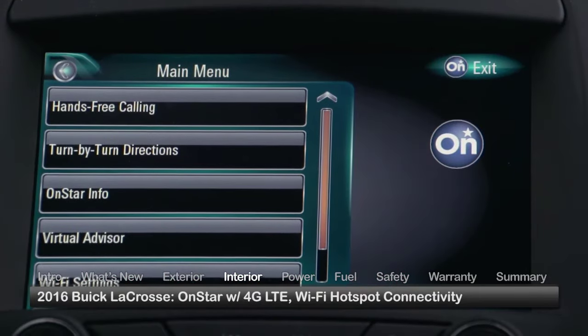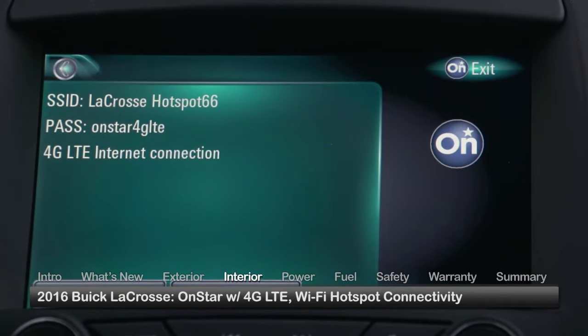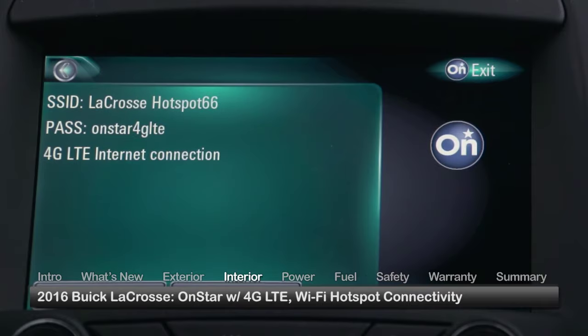A fast OnStar 4G LTE network provides a standard onboard Wi-Fi hotspot to access the Internet.